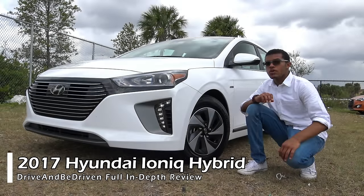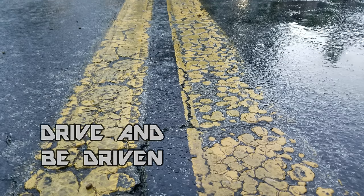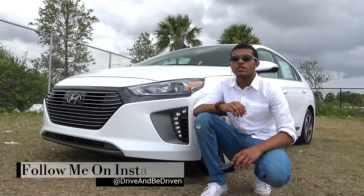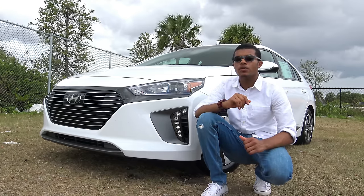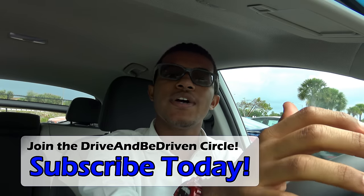Hey guys, today we are going to be doing a full in-depth review of the all-new 2017 Hyundai IONIQ hybrid. With the Prius family dominating the hybrid market and sales numbers, Hyundai knew they had to introduce a vehicle to draw fuel-conscious consumers over to their brand. As a result, Hyundai introduced their own family of earth-loving green machines — the IONIQ trio. Currently I am sitting inside the all-new 2017 Hyundai IONIQ hybrid, so let's see if it can outclass the hybrid class leader in its own fuel-sipping game.